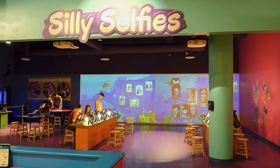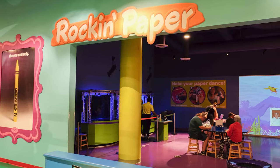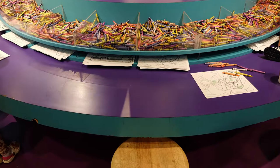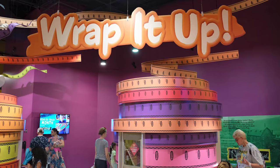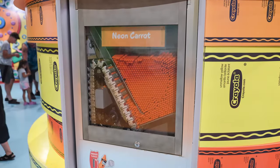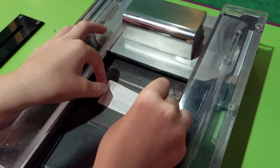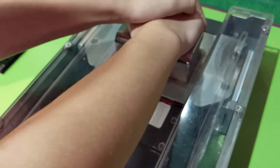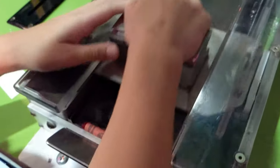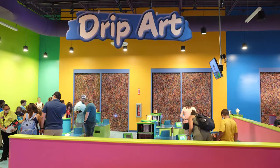Additional tokens can be purchased if desired. During our time at the Crayola Experience, we tried to enjoy as many attractions as possible. Some of our favorites included using some tokens to personalize our own crayons at the Wrap It Up area, by picking a crayon color, then printing a custom Crayola label to wrap around the crayon. Melting crayons at the Drip Art area to create spiral art.